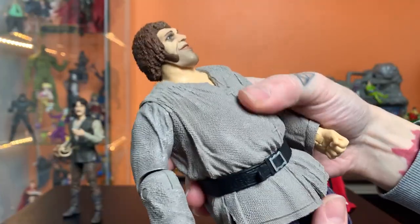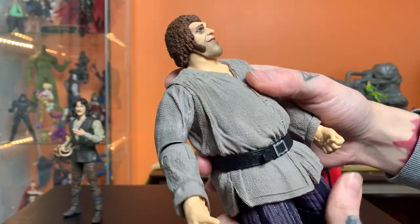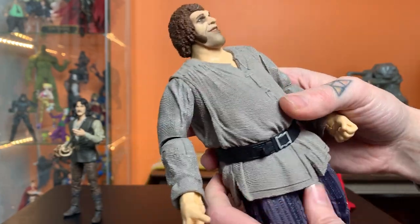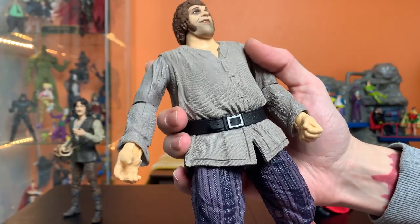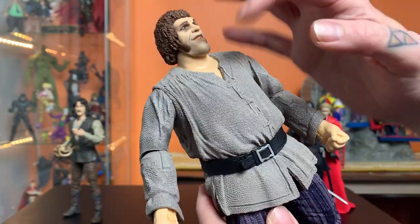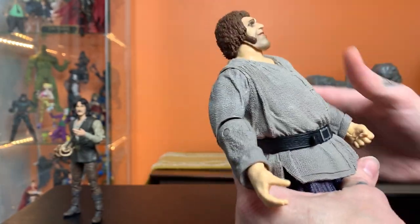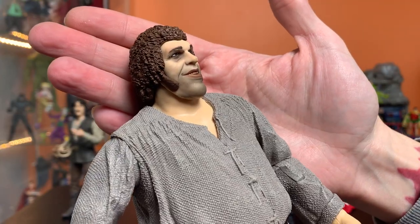Let's get this big guy out of here. He seems pretty fun already. A lot of these Megafig and larger figures from McFarlane end up being brick-heavy, but this guy isn't quite that. He feels like he's got a lower center of gravity and he's not top-heavy, like Violator for example, who ended up being difficult to stand.